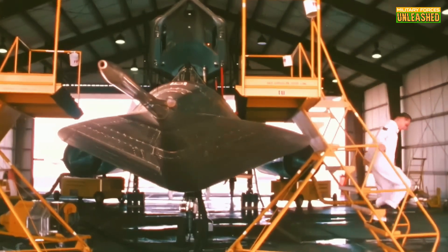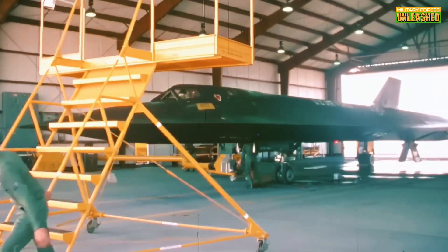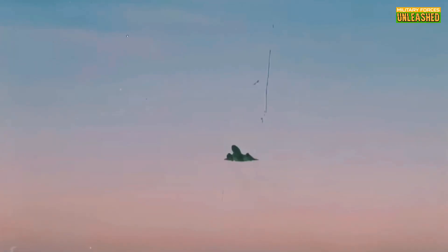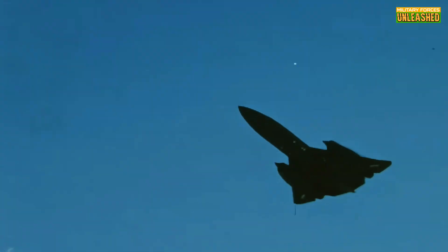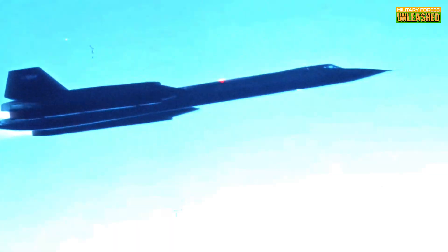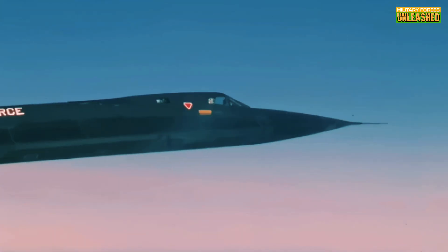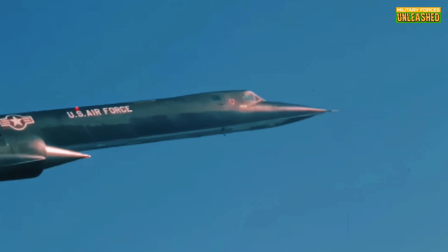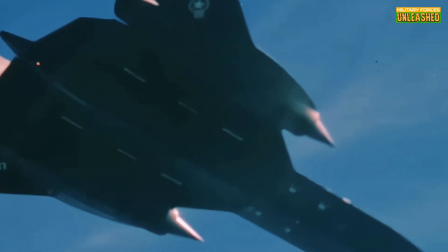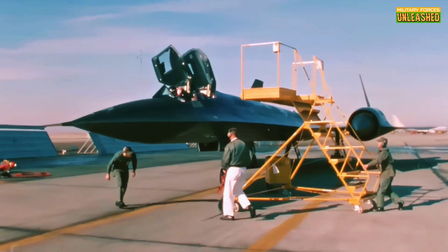Its titanium skin could withstand the immense heat generated by friction at such speeds, literally making it a blazing blur in the skies. The Blackbird's main mission was reconnaissance. With advanced cameras and sensors, it could map entire regions in stunning detail, all while cruising at 85,000 feet. Commercial airliners fly at around 35,000 feet — the SR-71 was nearly in space. Pilots had to wear specially designed spacesuits to survive in extreme conditions where outside temperature could plunge to minus 60 degrees Fahrenheit while the aircraft's surface reached hundreds of degrees. Imagine flying so fast and so high that you could see the curvature of the Earth, the deep blackness of space above, and the bright blue of our atmosphere below — a literal ghost in the sky.